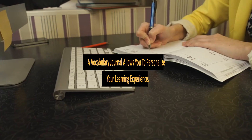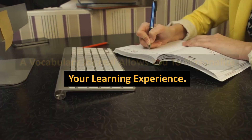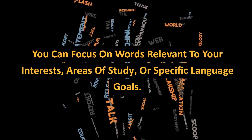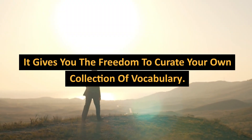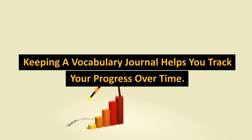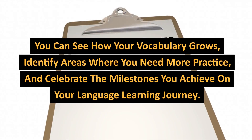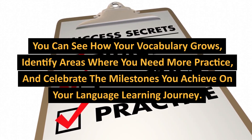A vocabulary journal allows you to personalize your learning experience. You can focus on words relevant to your interests, areas of study, or specific language goals. It gives you the freedom to curate your own collection of vocabulary. Keeping a vocabulary journal also helps you track your progress over time. You can see how your vocabulary grows and identify areas where you need more practice.